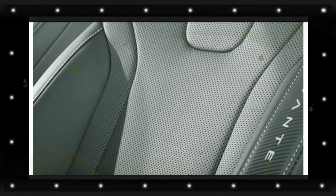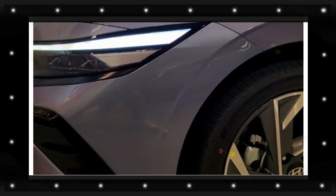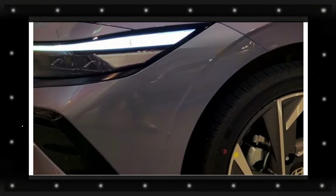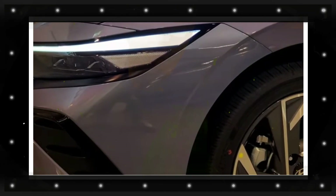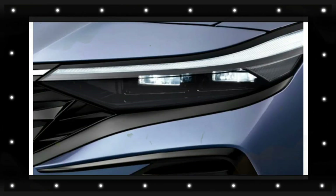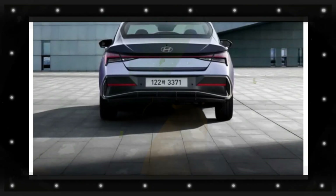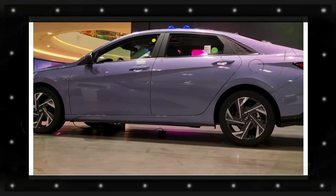The turbocharged 2.0-liter four-cylinder engine makes 276 horsepower. The base engine is coupled with a continuously variable automatic transmission, while the 1.6-liter engine comes with a seven-speed dual-clutch. The performance-oriented Elantra N is available with a six-speed manual or an eight-speed dual-clutch. Hyundai should also supply an electrified version of the Elantra with the Elantra Hybrid.